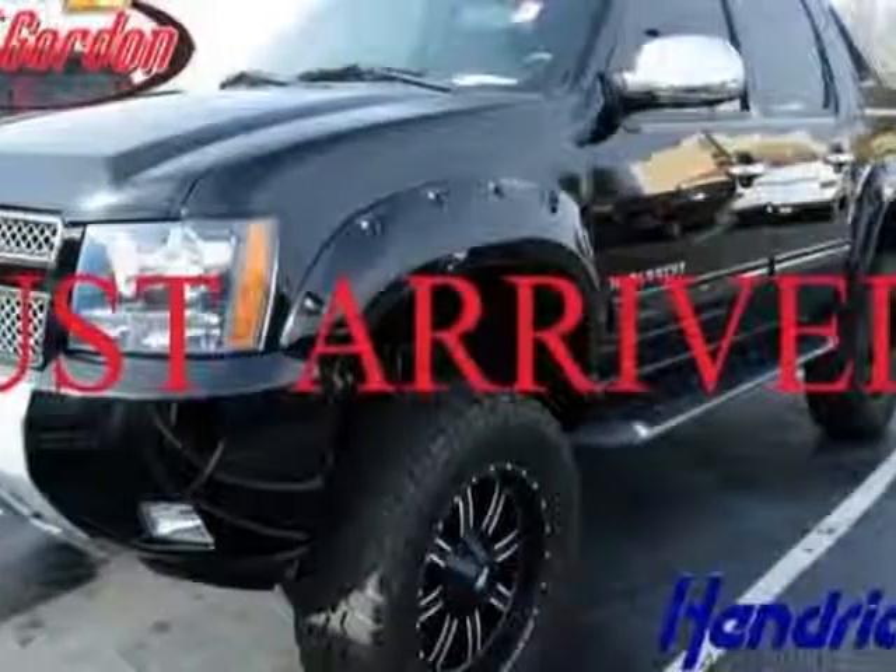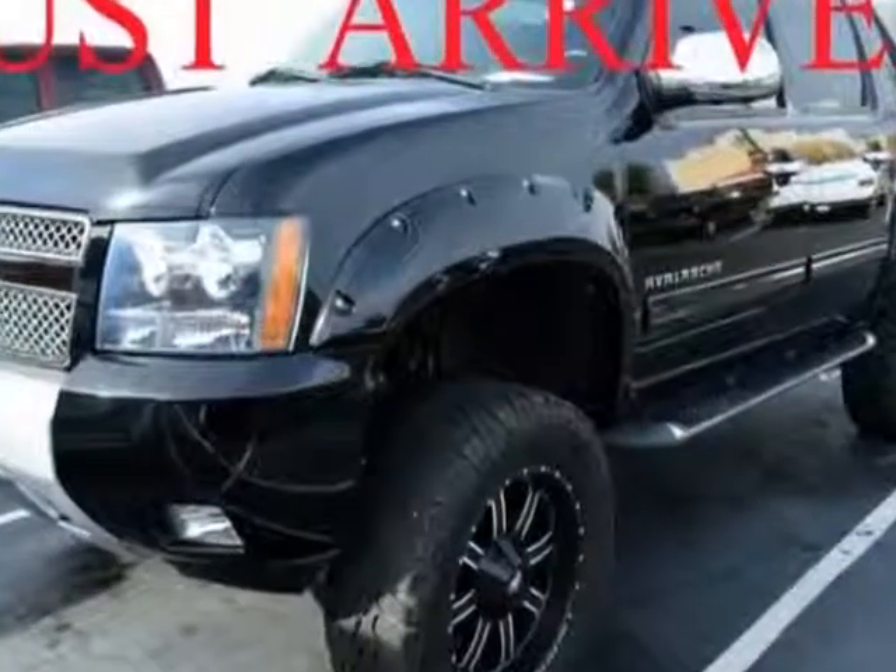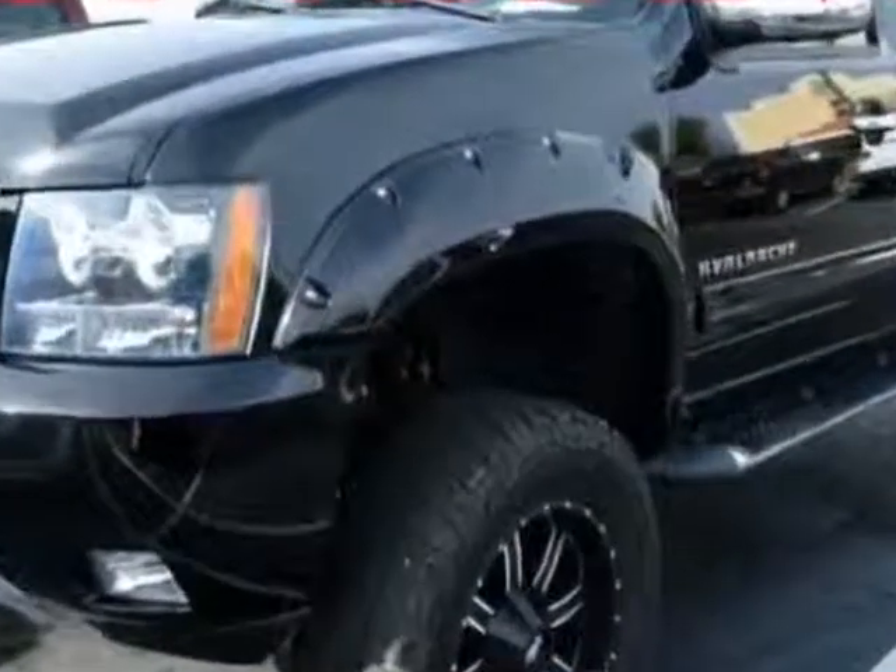Check out the certified pre-owned 2011 Chevrolet Avalanche. Carfax has certified this Avalanche as having one owner.